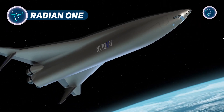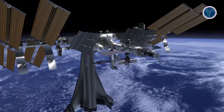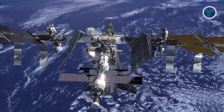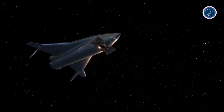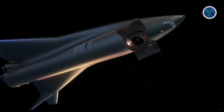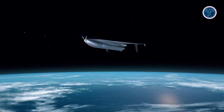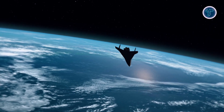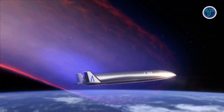RADIAN-1 is a reusable single-stage-to-orbit spaceplane designed to simplify and accelerate orbital access. Constructed from advanced carbon matrix composites with a durable thermal protection system, it withstands repeated re-entries and runway landings. Its delta-wing configuration ensures aerodynamic efficiency in both atmospheric flight and orbital operations. The launch sequence begins on a rocket-powered sled, which accelerates the vehicle before its five methane and liquid oxygen engines ignite for a controlled ascent to low-Earth orbit without staging. RADIAN-1 can land on any 10,000-foot runway and be ready for another mission within about 48 hours.